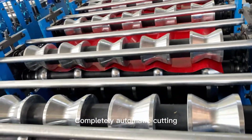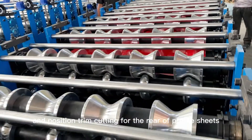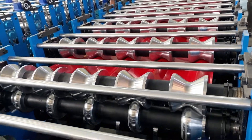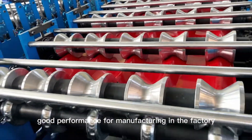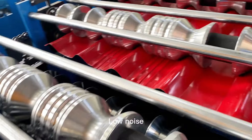Completely automatic cutting, accurate length, and position trim cutting for the rear of profile sheets with no deformation. Easy installation and good performance for manufacturing in the factory. Low noise and high efficiency.